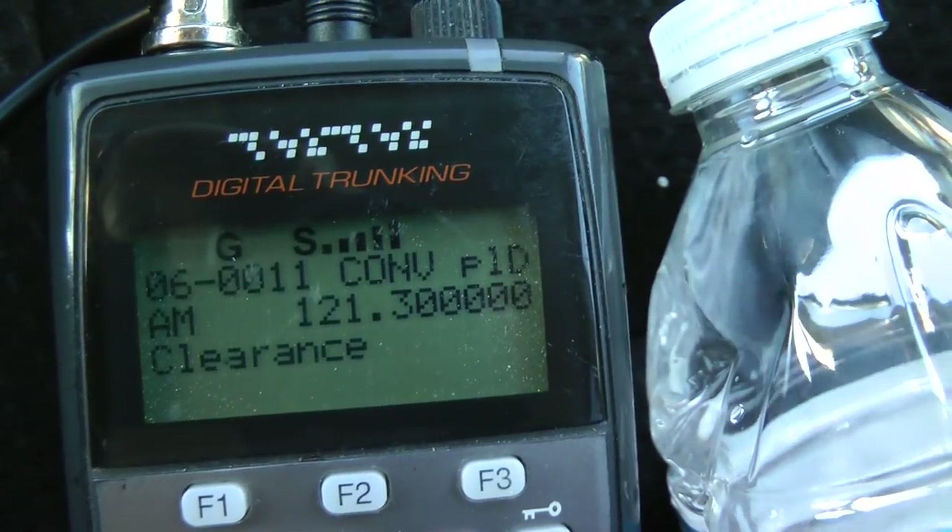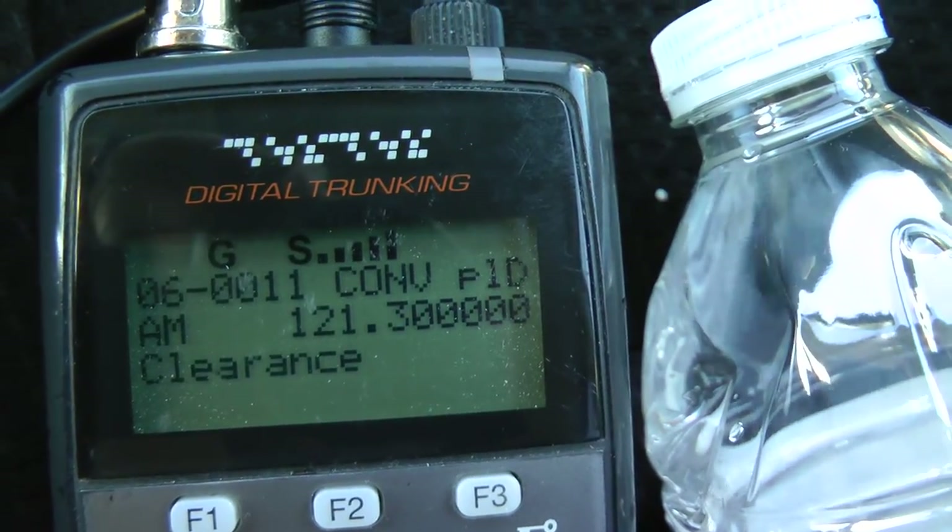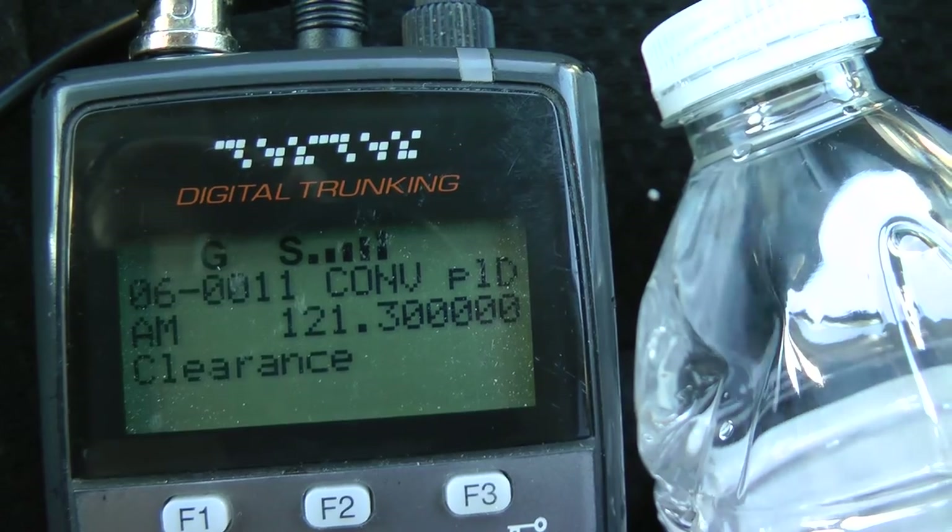Perfect, go to 6903, all correct, contact ground 122.27, good day. 122.27, good day, sir.